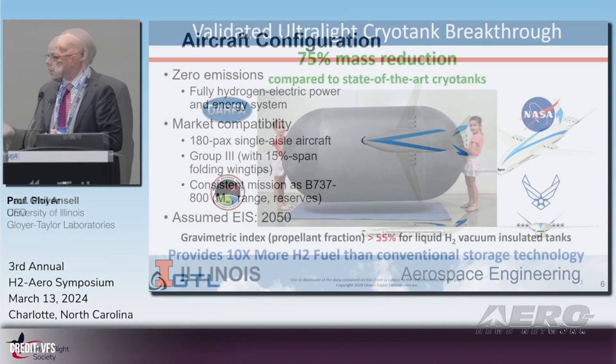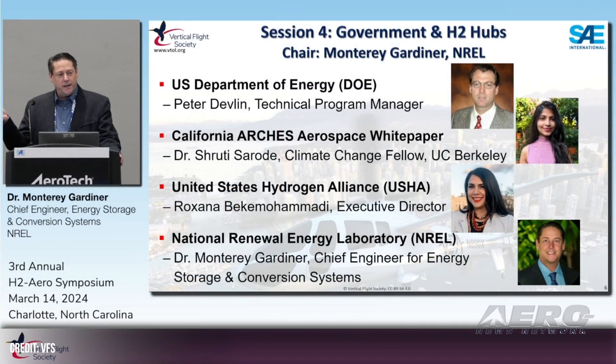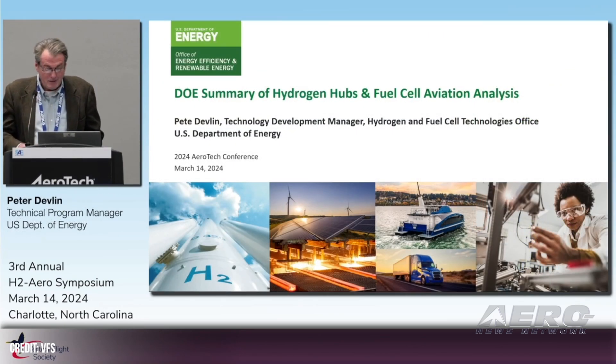Presenting companies include Boeing, H2Fly, Hydroplane, Joby Aviation, KLM Royal Dutch Airlines, Piasecki Aircraft, and ZeroAvia. Demos will also be presented by hydrogen drone developers including Aurora Flight Sciences and Unmanned Aerospace, as well as hydrogen tech companies Gloyer-Taylor Labs, H2MOF, Honeywell, PowerCell, and Unither Bioelectronics.